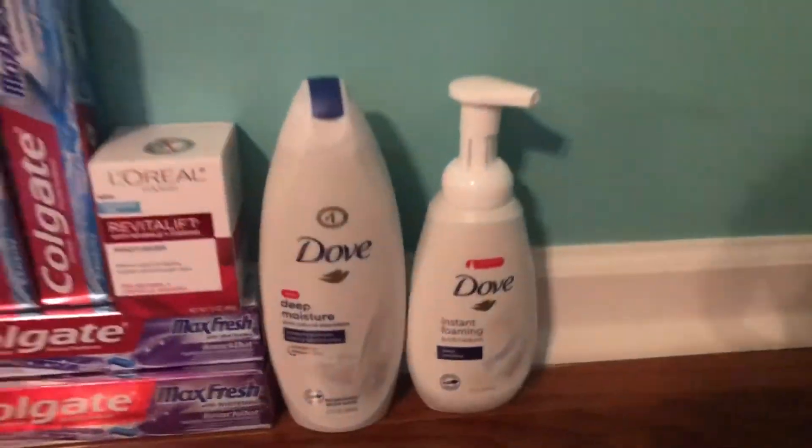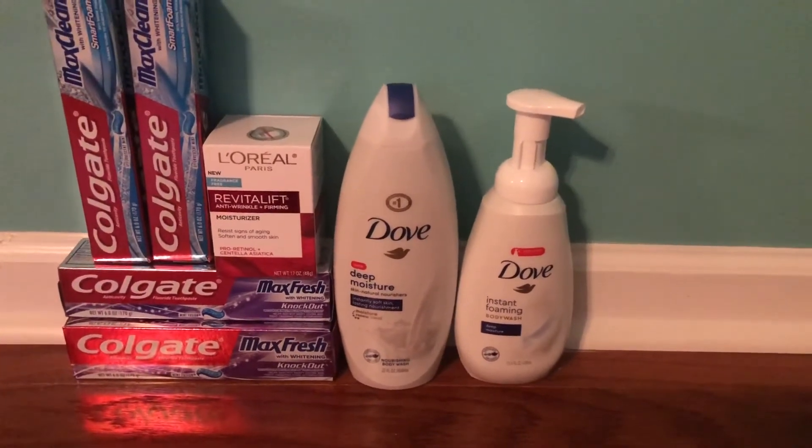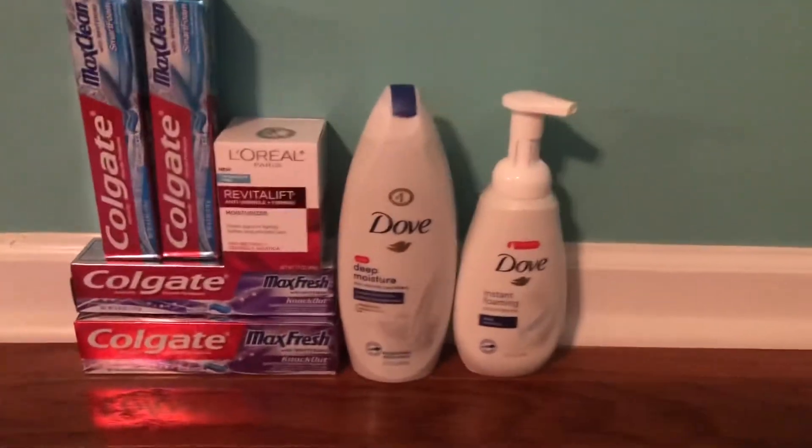Looking at my receipt — there's the Dove, the Colgate, the L'Oreal, and all the coupons. I told the cashier I didn't want to use extra bucks, but she ended up applying my $3 and $2 extra bucks, leaving me paying $11.75, which I put on a gift card. I did get back that $10 for the spend $30 deal and also $10 for the Colgate since I did it twice — $5 for each set of two.